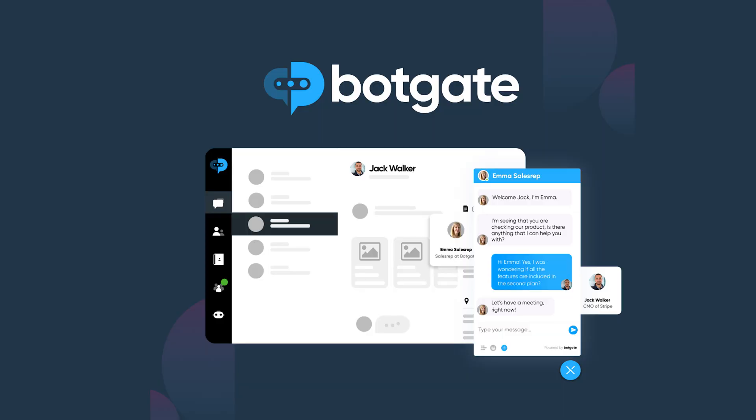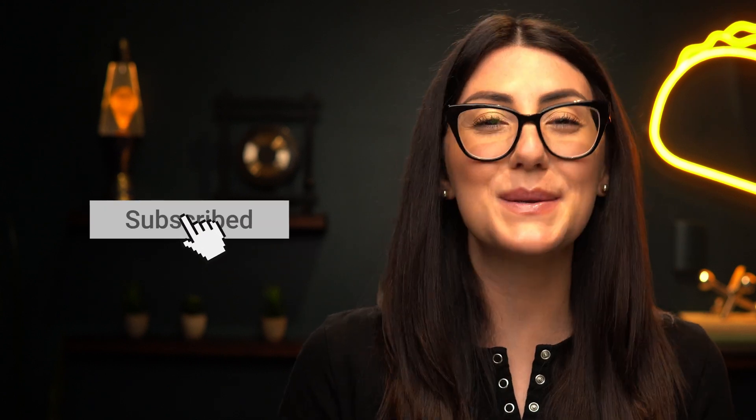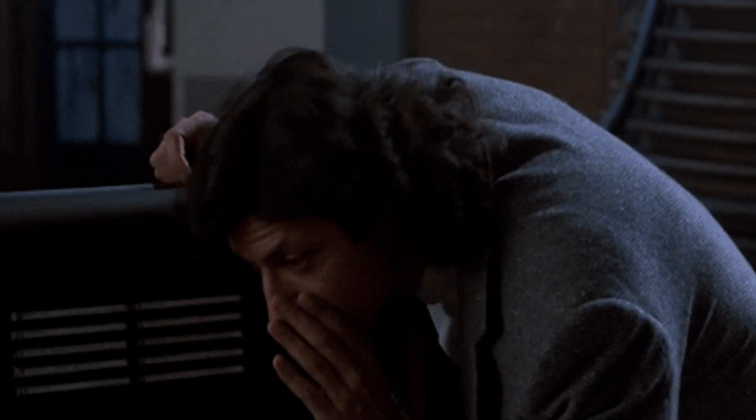Botgate AI. What's happening y'all? I'm Vanessa with AppSumo, the number one marketplace for future chatbot aficionados. Today I'm going to introduce you to Botgate AI, a conversion boosting AI chatbot. But just before we dive in, make sure to smash that subscribe button and hit the notification bell so you stay up to date on all of our best software deals. All right, let's go.